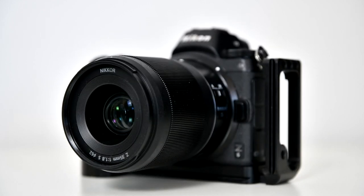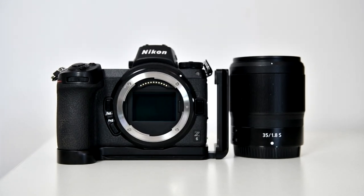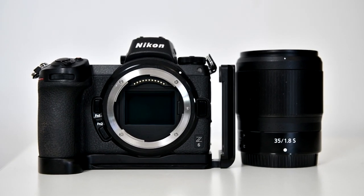Hi, this is Pien from Extraordinary Imaging. I recently took the Nikon Z6 mirrorless camera and 35mm f1.8s lens up to Calberry National Park to do some astrophotography.